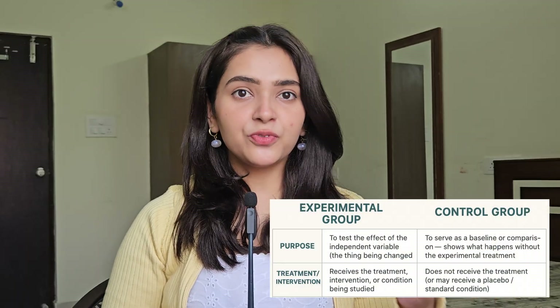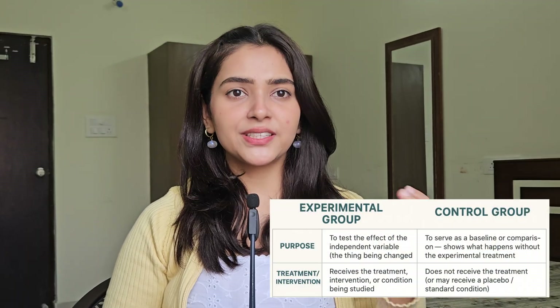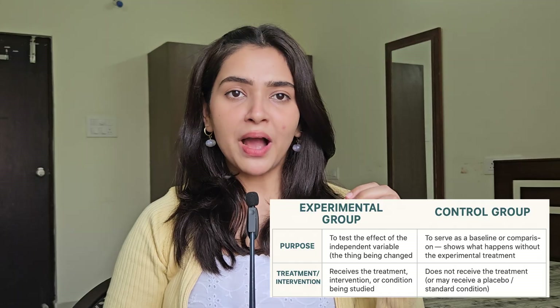Across three short training sessions, the experimental group — which was half of these participants — were shown a live feedback score, which was a number reflecting how well their frontal and parietal regions were connected. The task was fairly simple: they had to increase that score. And the outcome was remarkable.